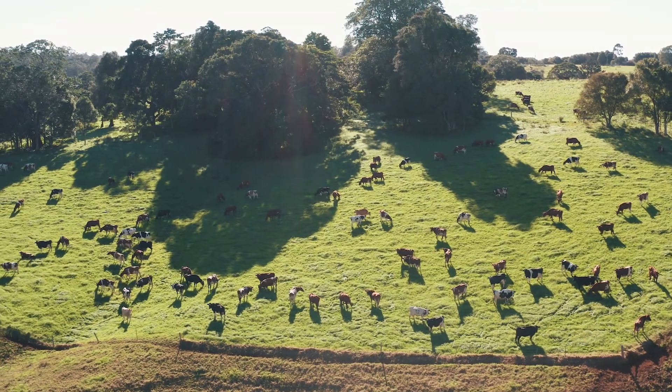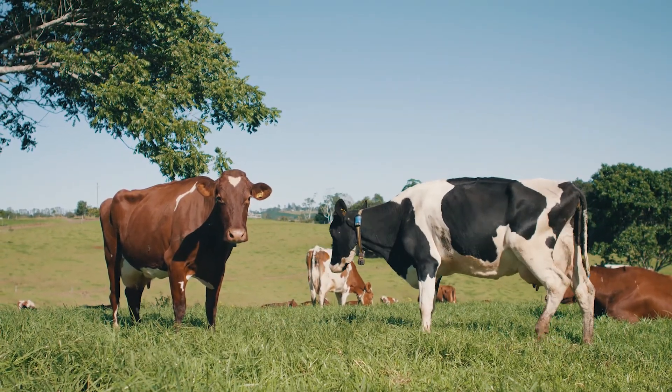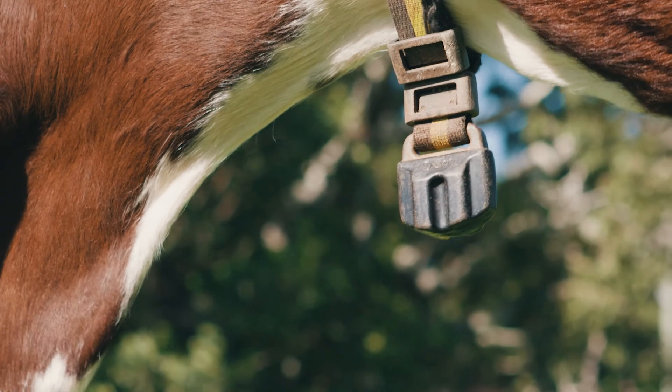Prior to using SenseHub monitoring, we were using the instant scratches. It's a good system but it's very flawed in the fact that you're never sure if they have rubbed them off or you've taken the scratches off. You're always second-guessing yourself, so since putting the collars on it's black and white.